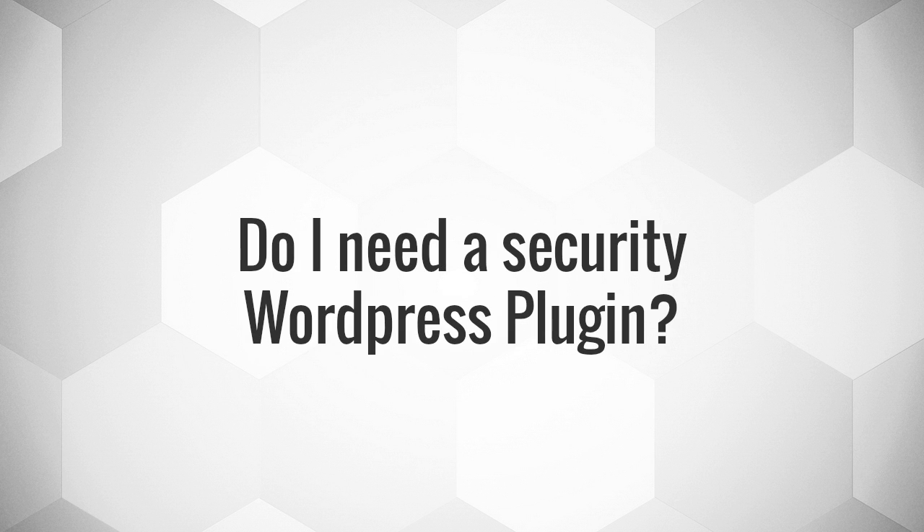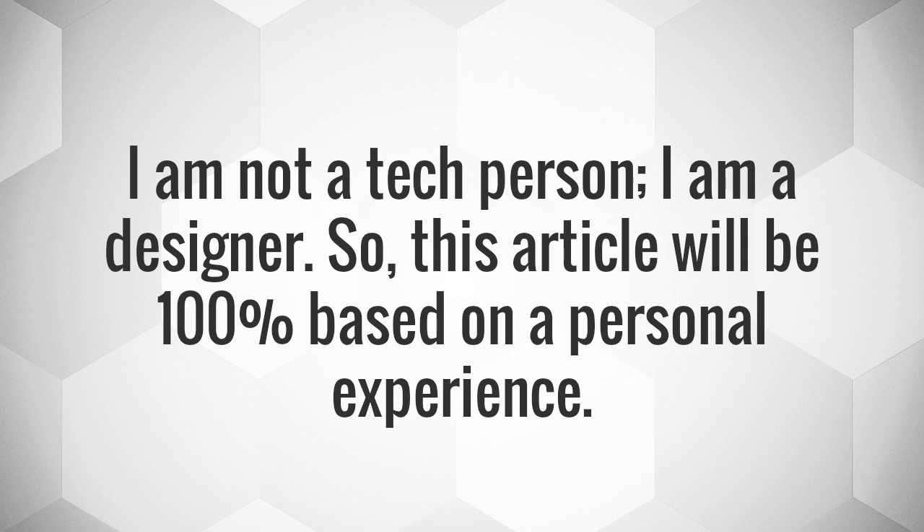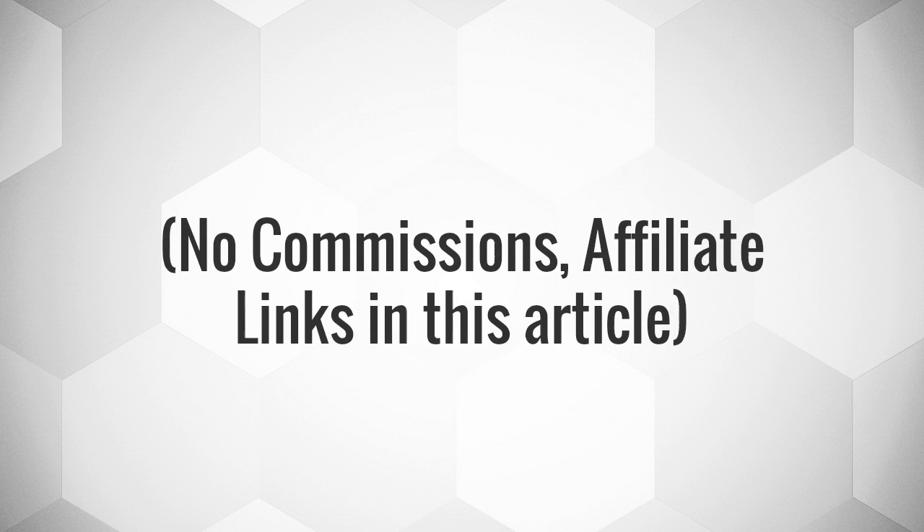Do I need a security WordPress plugin? I am not a tech person, I am a designer. So, this article will be 100% based on personal experience. No commissions, no affiliate links in this article.